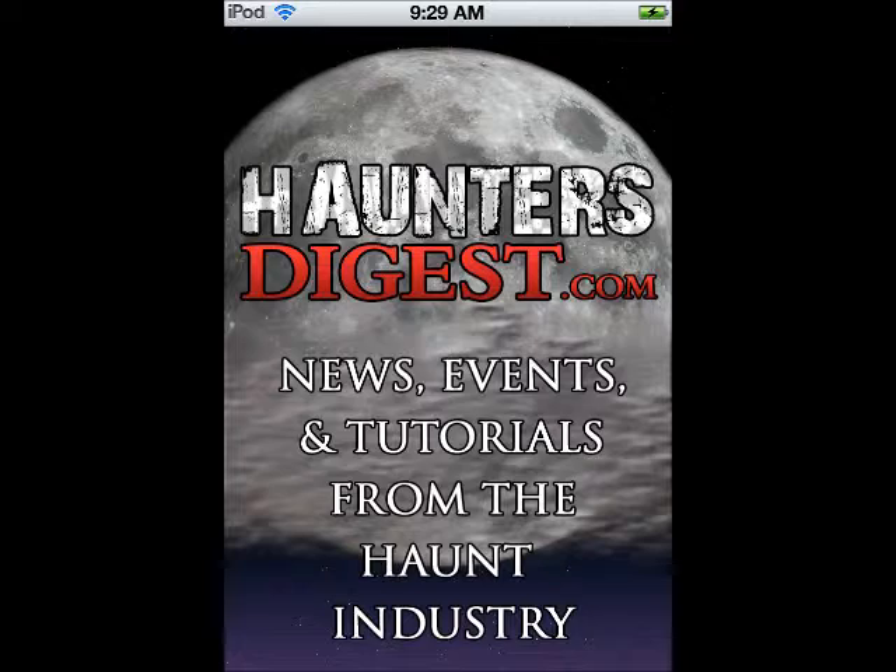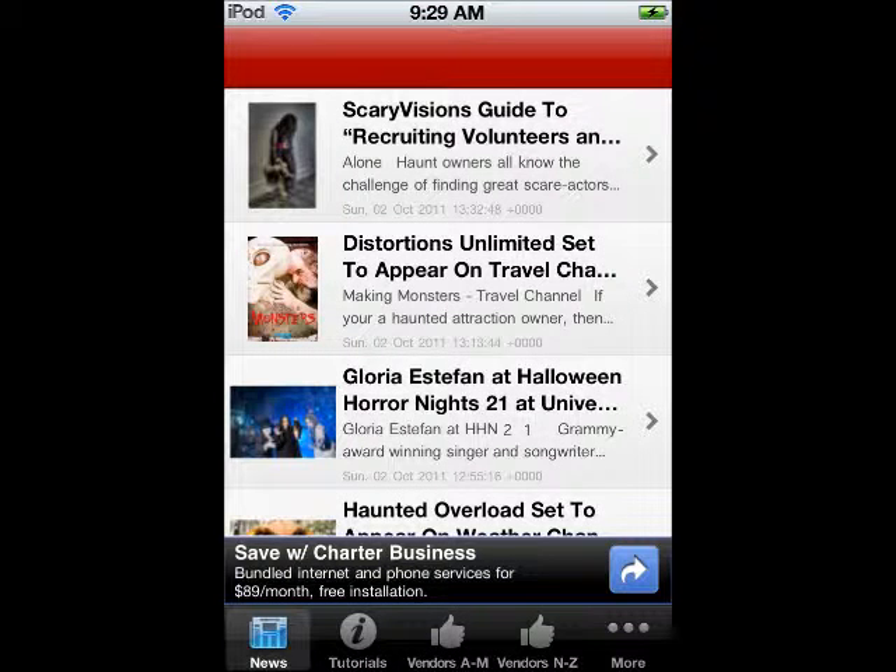So when you click on the news one, it gives you a whole bunch of stories and stuff about haunted houses and stuff like that. It's really cool and kind of cool to read about once in a while.